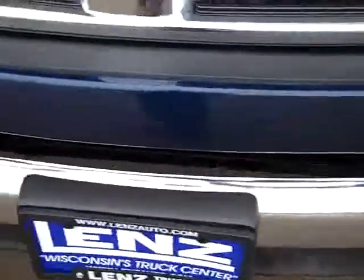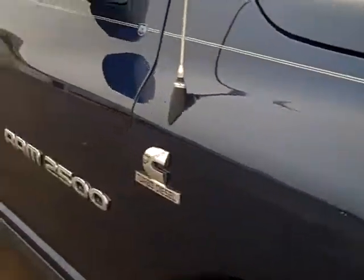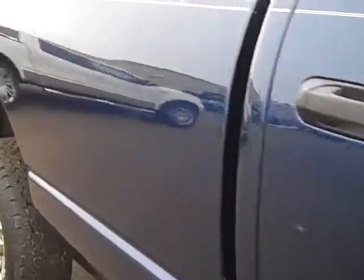BF Goodrich tires with a little over half the tread left, factory fog lights, front bumper is very clean — no dents or dings, no scuffs or cracks in the plastic. See down this side just how glass-like the paint is and how clean the body is.